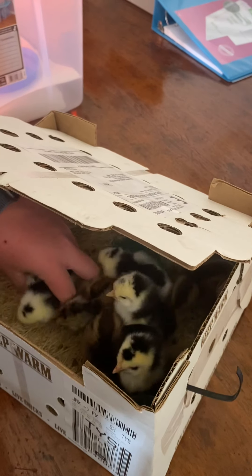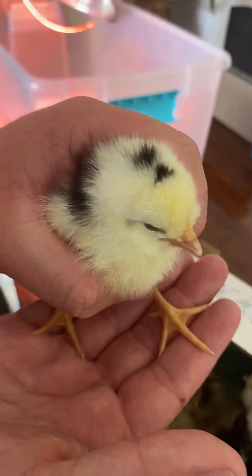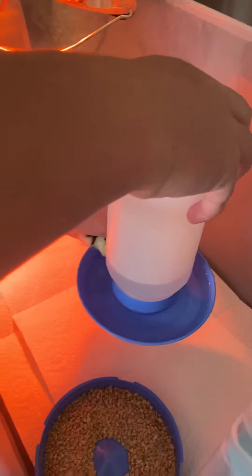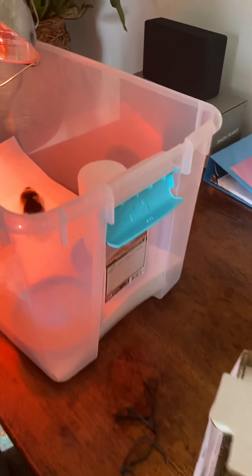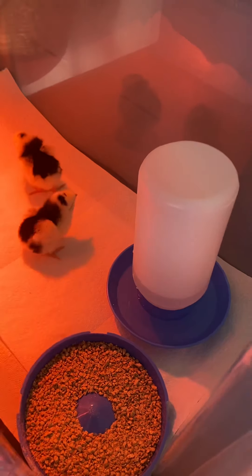It looks like we did lose one chick, but I'm going to start dipping. This is our Dom Preys chick — I'm going to start dipping their beaks into water. They recommend doing it with warmer water, so I'm just slowly getting these guys out.